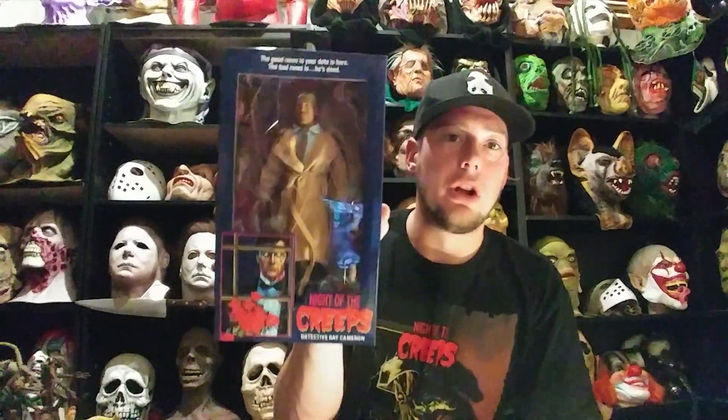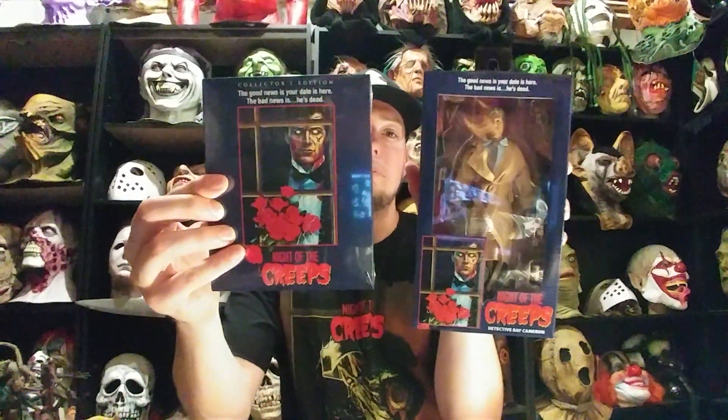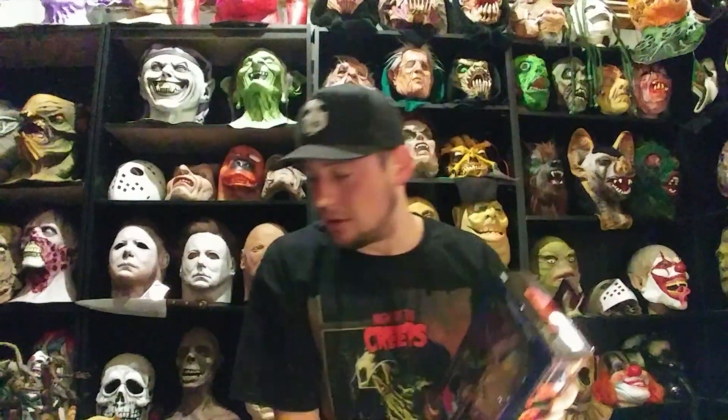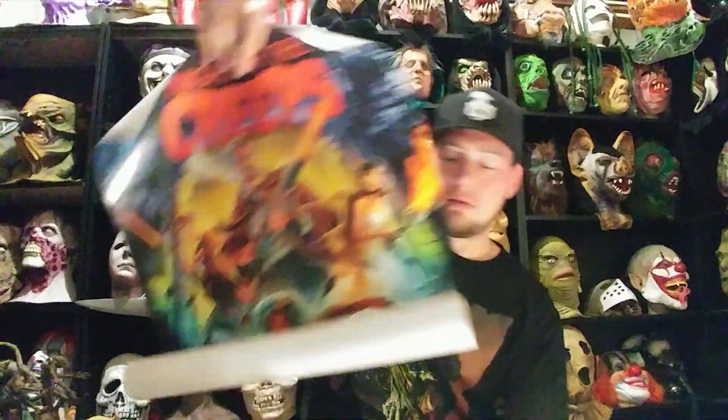Awesome, awesome figure. They sold out pretty fast — I don't think NECA is going to release these solo. If you didn't get it through this offer, you probably won't be able to get one. I don't know if Shout Factory will ever offer them again. So you get the Tom Atkins NECA figure — or the Detective Ray Cameron figure played by Tom Atkins — the movie on two discs, a little slip cover, Night of the Creeps, and the really cool, really bright Night of the Creeps movie poster.